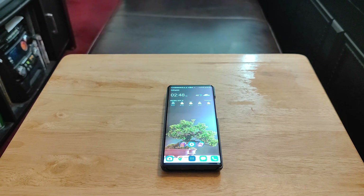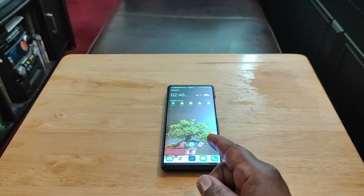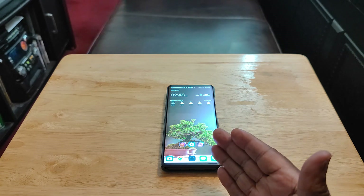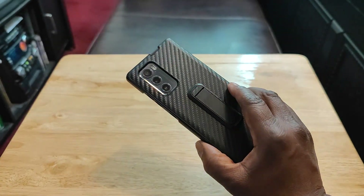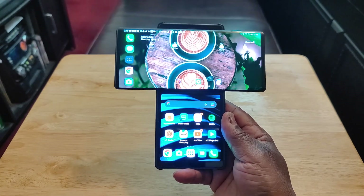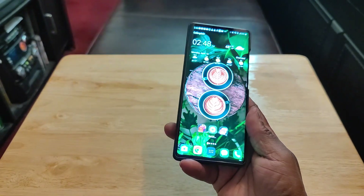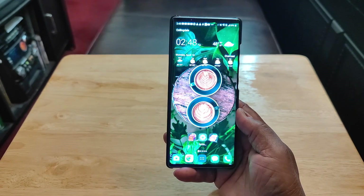Hey YouTube, what's going on? Today I want to talk about my six months of usage with the LG Wing. I absolutely love this device — I love the design and how innovative it is. There's nothing on the market like this. You get two displays, and the first thing I love about it is the display.